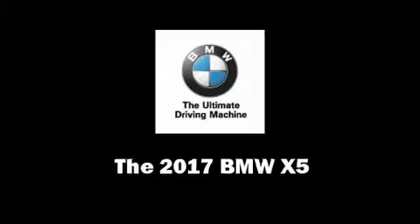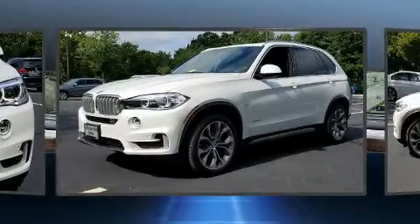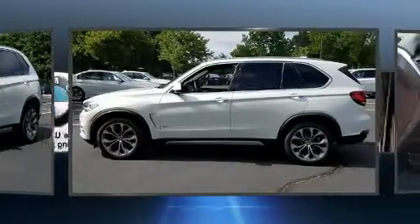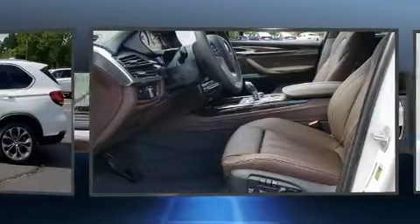Get excited about the 2017 BMW X5. Smooth gear shifts are achieved thanks to the 3-liter 6-cylinder engine, providing a spirited yet composed ride. All-wheel drive provides safe passage regardless of road or weather conditions.